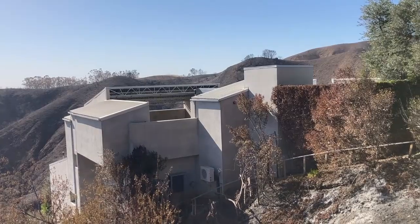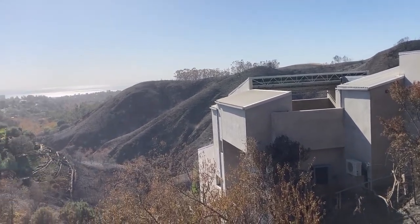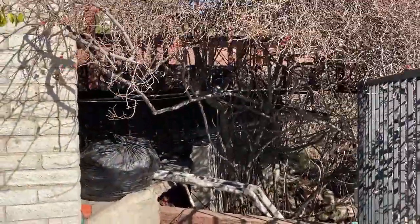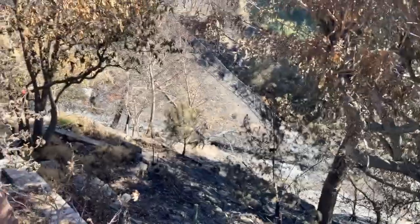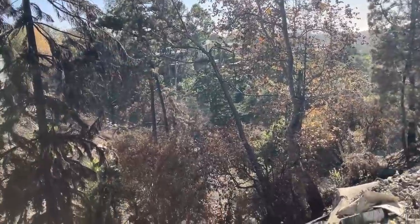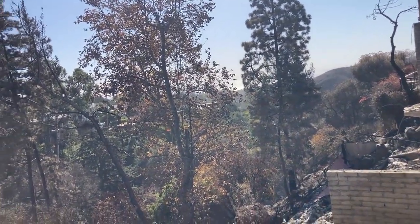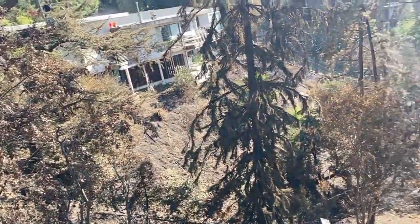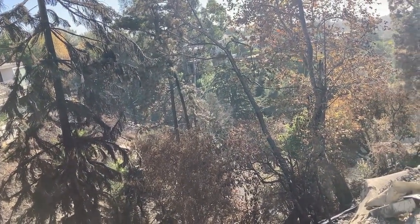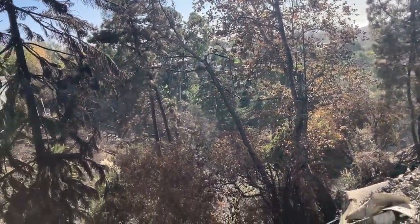I would not ever have had vegetation that close to a structure — it would have taken out any combustible construction. There's a deck there that somehow was preserved, but underbrush would have been on fire and the flames would have been very close. Because you're up a canyon, it generates that trench effect that would push fire fast. With combustibles right next to the structure and a flame front high enough for direct exposure, this would not have been a smart place to build a house.